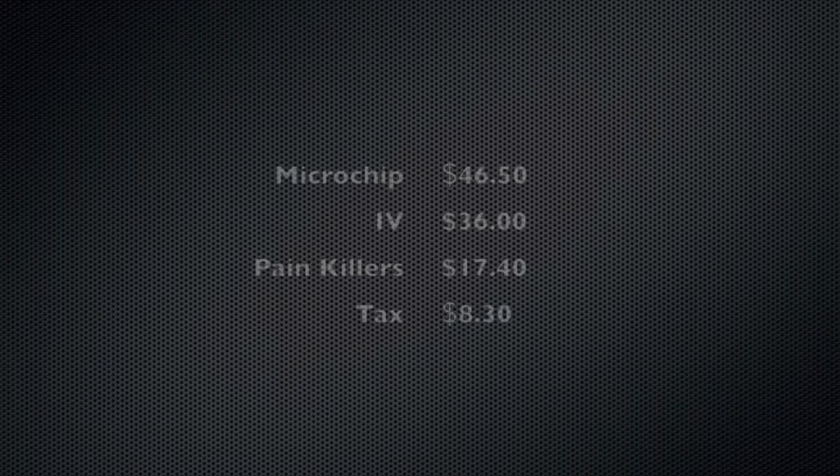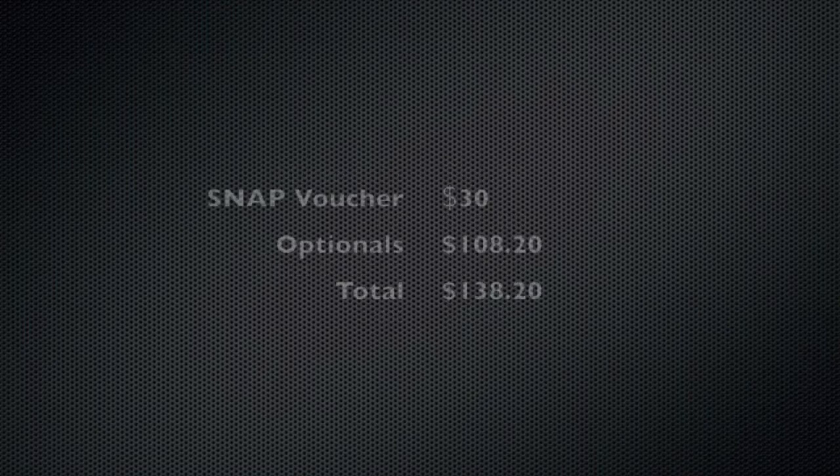One optional item was the microchip with lifetime registration at $46.50. The other two were more of a comfort thing: an IV with fluids, which we thought was important, at an extra $36; and painkillers at $17.40 — because if you're going through surgery, you're going to want painkillers. Tax was $8.30. So we paid $30 for the SNAP voucher and $108.20 for everything else, making the total to get her spayed $138.20.